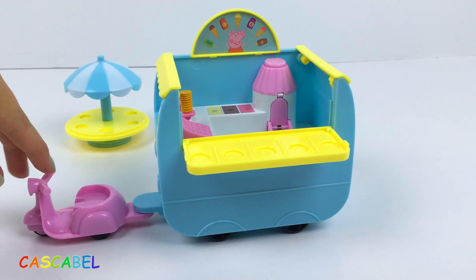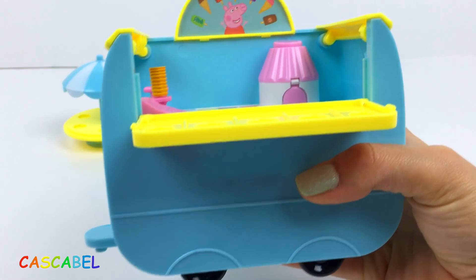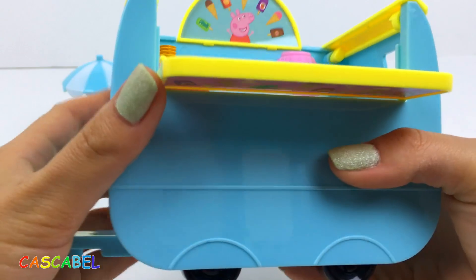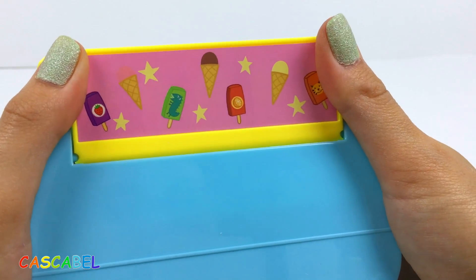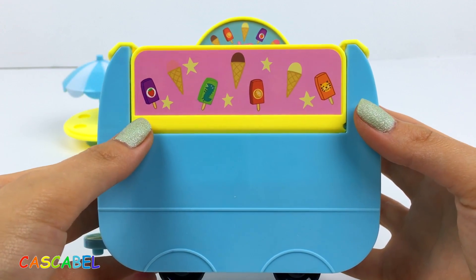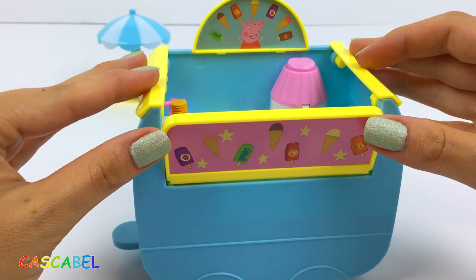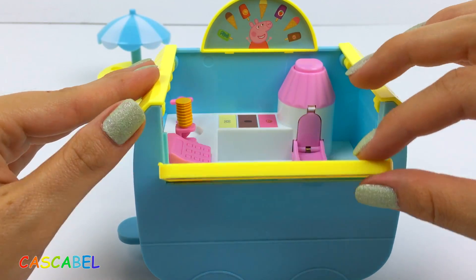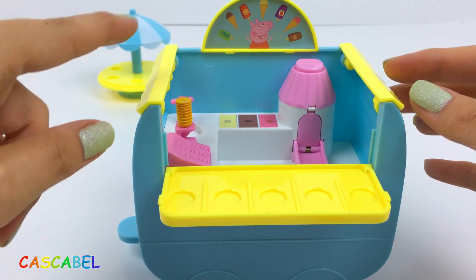Ahora el remolque de helados es enganchado al scooter de Peppa. Vamos a ver esta camioneta o remolque de helados. Aquí por un lado tiene esta pequeña puertita que la podemos cerrar. Cuando Peppa viene a trabajar por la mañana, esto lo vamos a abrir. Y ahora Peppa puede vender helados.